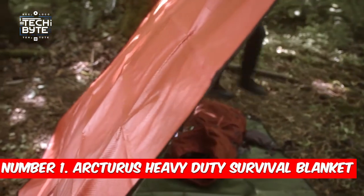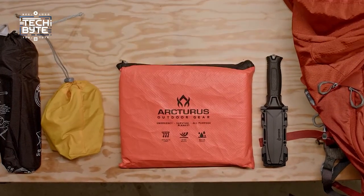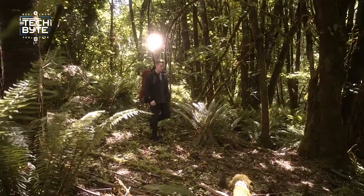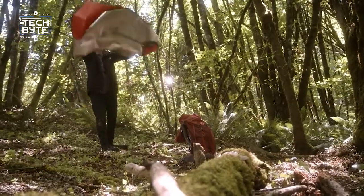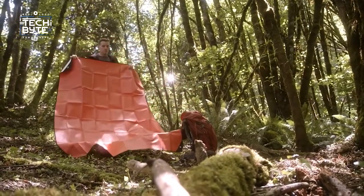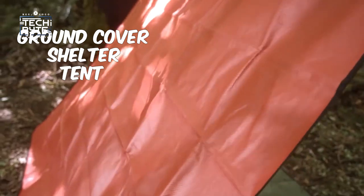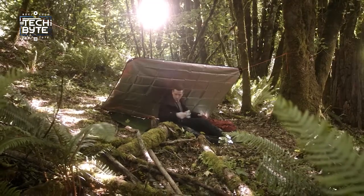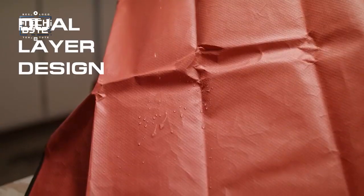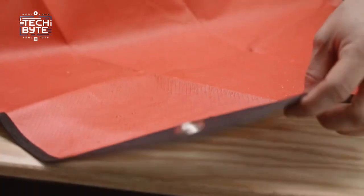Number 1: Arcturus Heavy Duty Survival Blanket. Imagine you're out camping or driving through remote areas in cold weather — that's when the Arcturus Survival Blanket comes to the rescue. This blanket is super light and small, but incredibly useful. You can use it in lots of different ways, like as a ground cover, shelter, or even a tent. One side keeps you warm by trapping heat, while the other side keeps you dry from rain or snow. It's really light, weighing less than a pound.